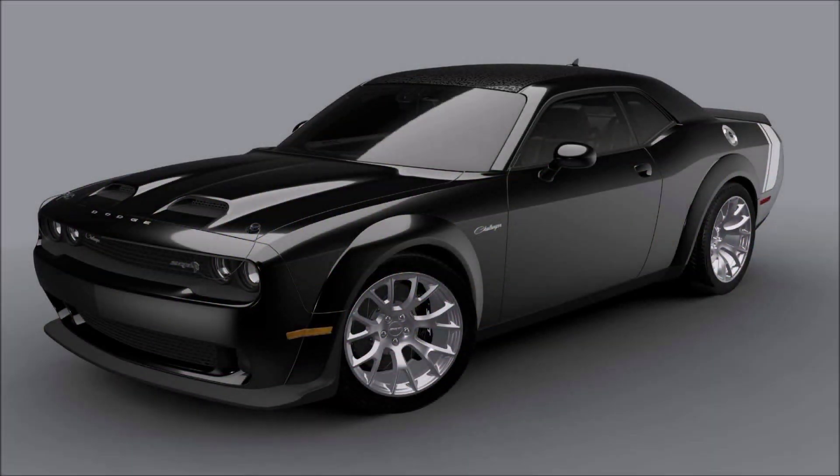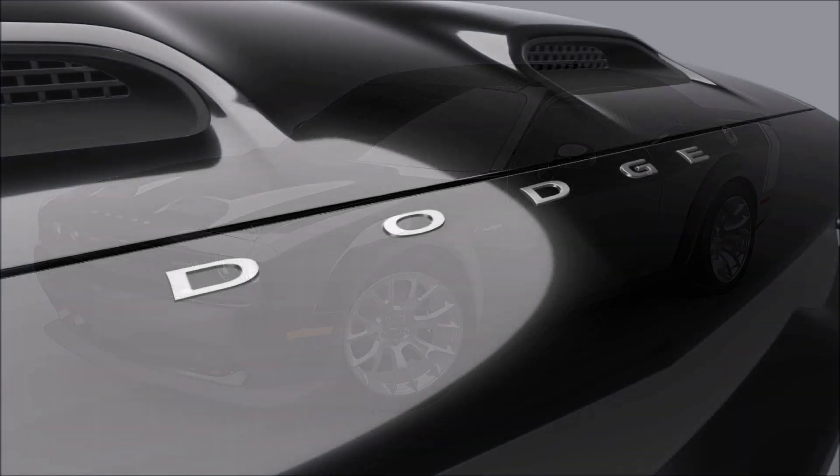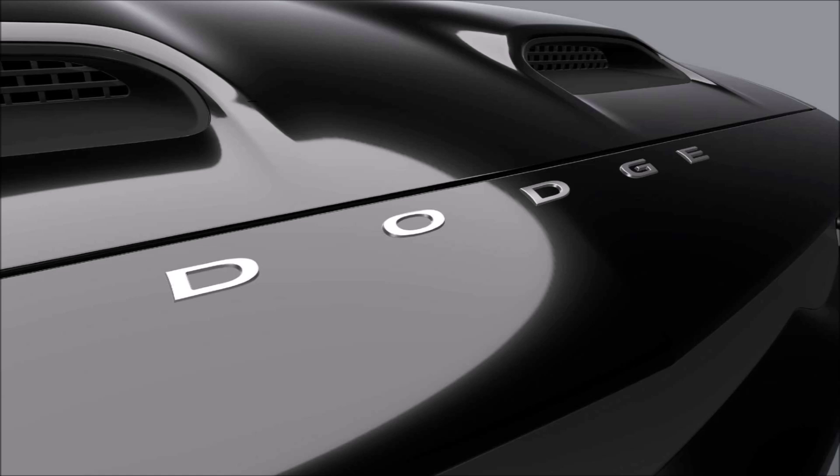Welcome back to Ron's Rise News and welcome back to another video where we have the new 2023 Dodge Challenger Black Ghost, which is a Last Call Red Eye with 807 horsepower.